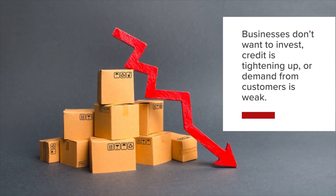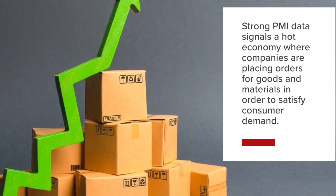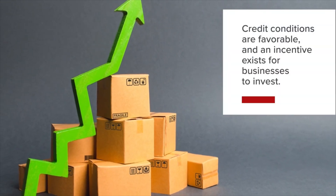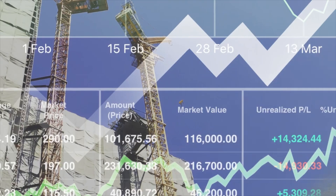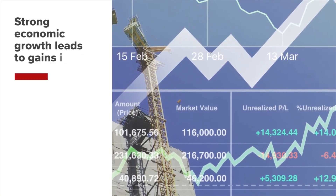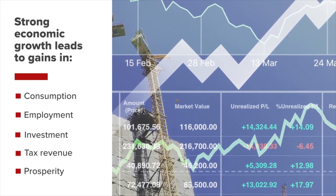When the manufacturing sector slows, it typically means that businesses don't want to invest, credit is tightening, or demand from customers is weak. Strong PMI data signals a hot economy where companies are placing orders for goods and materials to satisfy consumer demand, and credit conditions are favorable. When the PMI is expanding, it reflects strong economic growth that will likely lead to gains in consumption, employment, investment, capital flows, and tax revenue.